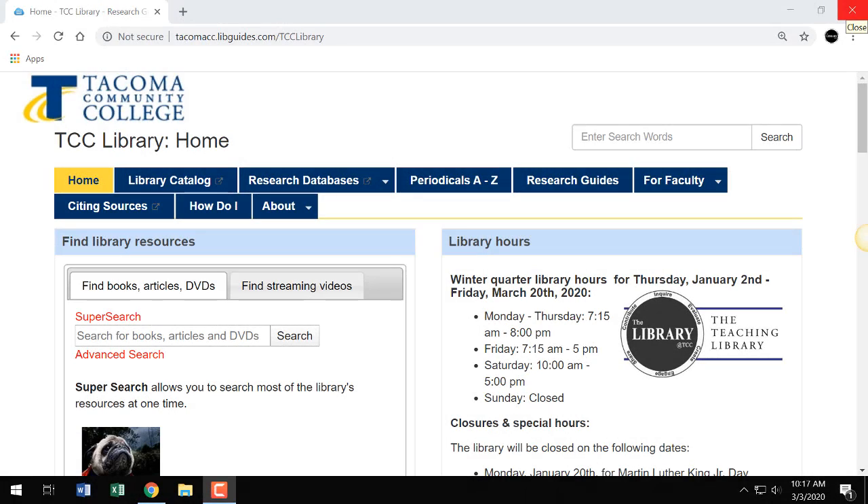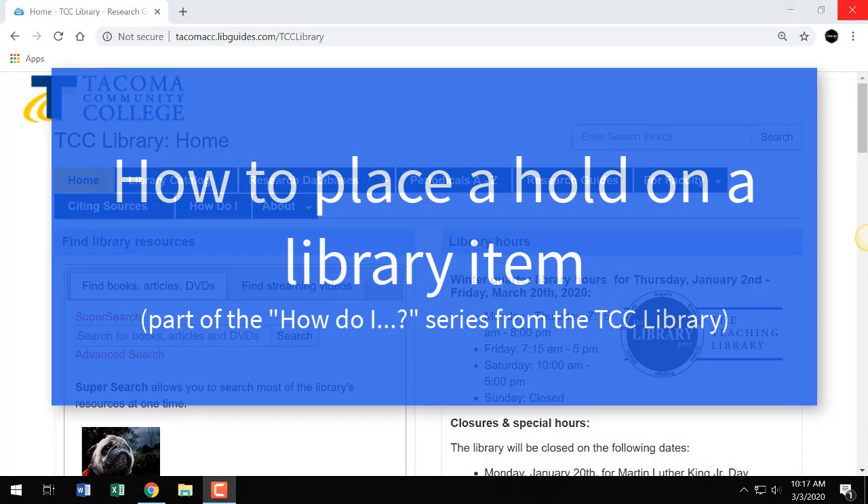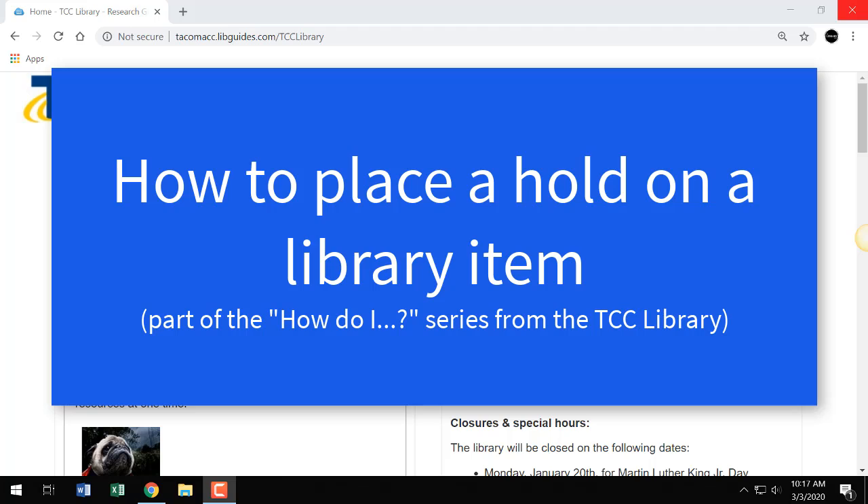Hello and welcome to the How Do I video series from the TCC Library. This video is about how to place a hold on a library item.